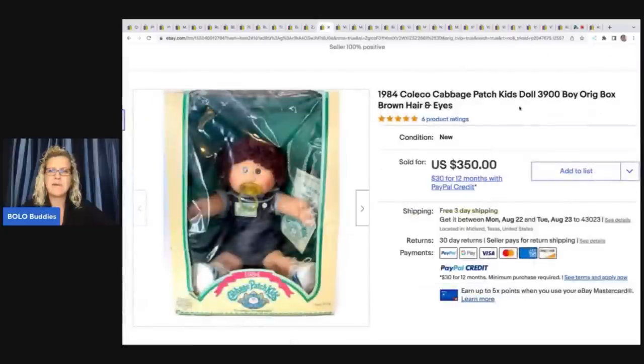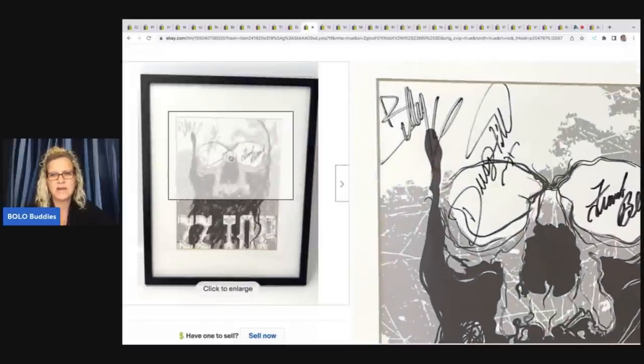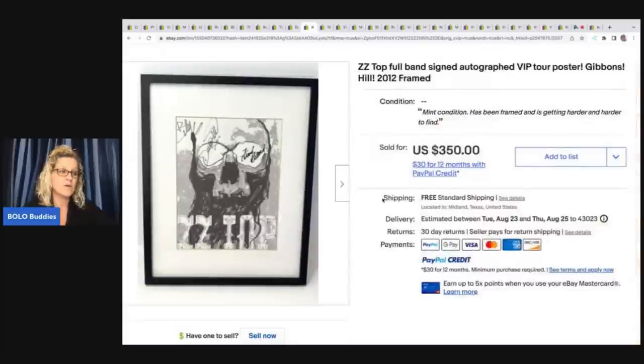The next item is this Cabbage Patch Kids from 1984. He got this at an estate sale for $10, it took three months to sell, and he sold it for $200. Next, this ZZ Top full band signed autograph VIP tour poster — Gibbons Hill 2012, framed. He got this at an estate sale — it was a box of eight items for $20. It took three days to sell and he sold it for $350.